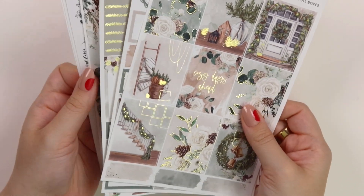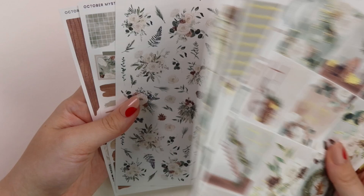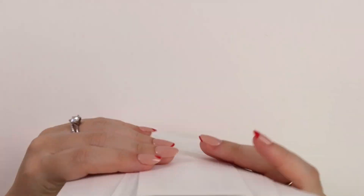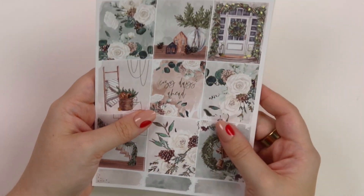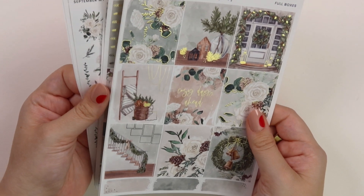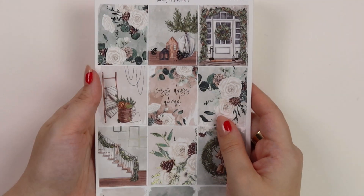That is everything for the October mystery. Let me know what you think about this one in the comments down below. I just realized that the floral deco on the sheet says September mystery, but it's very much October mystery — so it's fine. But yeah, let me know what you think about this month's subscription down below. And yeah, that's everything. I will talk to you guys later. Bye.